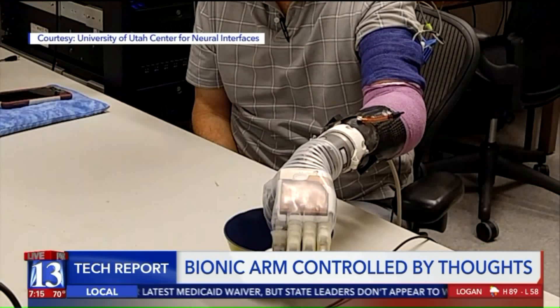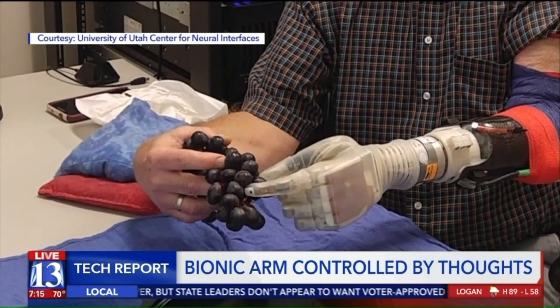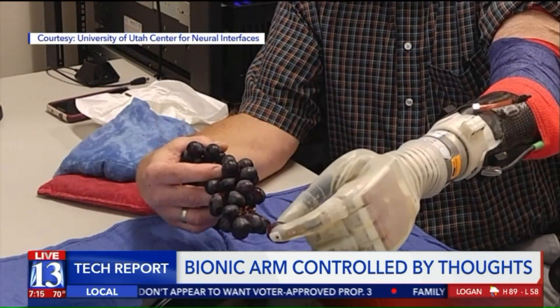This means Kevin can perform more delicate tasks that would usually be impossible with a standard prosthetic arm. It's a corrugated wall, and I was able to feel the bumps on the corrugation. That was the first time in 13 years that I'd ever done that, and that just about made me cry. It was exciting.